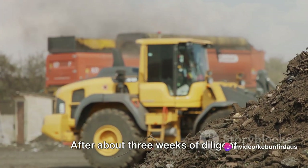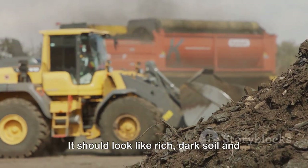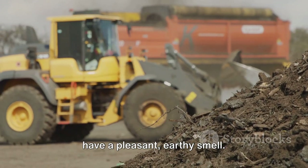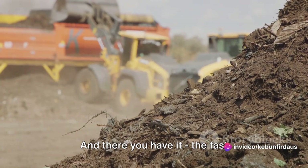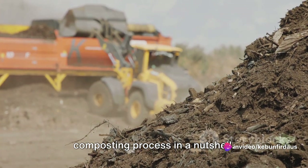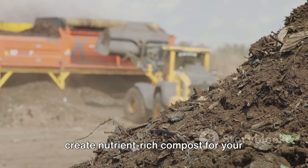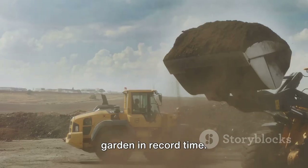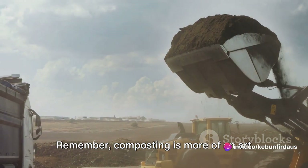Step 4 — Harvesting the compost. After about three weeks of diligent maintenance, your compost should be ready to harvest. It should look like rich dark soil and have a pleasant earthy smell. If it doesn't, give it more time. And there you have it — the fast composting process in a nutshell. It's a simple yet effective way to create nutrient-rich compost for your garden in record time, and the best part? It's all natural and environmentally friendly.